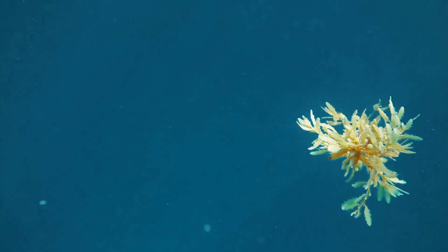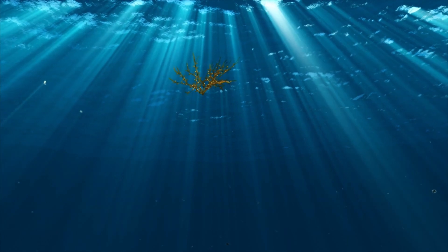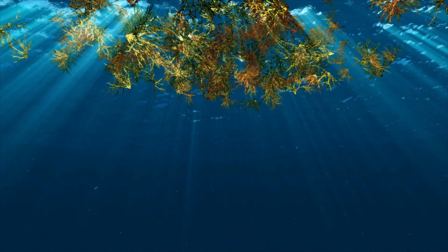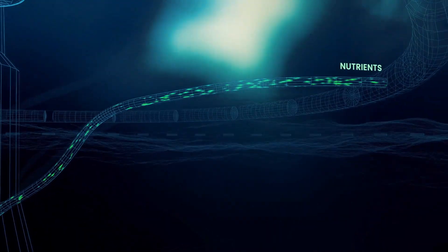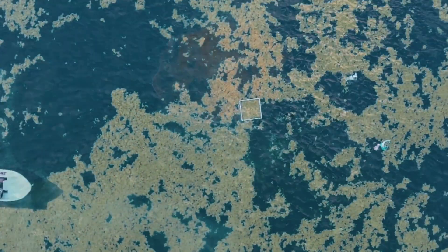Sargassum is an amazing seaweed because it can grow floating during its entire life cycle, so you don't need any substrate to actually grow it. It also grows super fast and has a very high carbon to nutrient ratio, which means it's super efficient — it can take up a lot of carbon with very little nutrients.